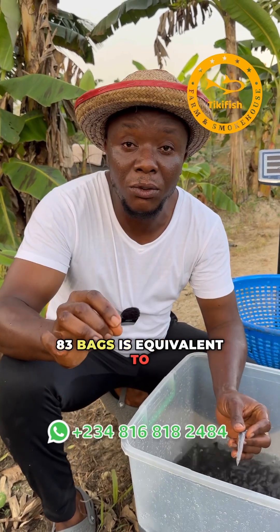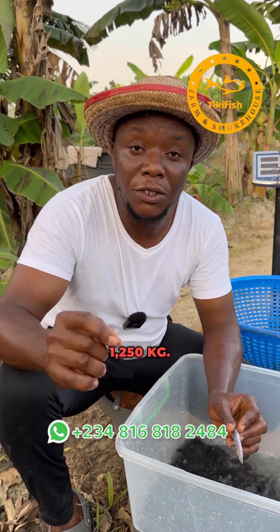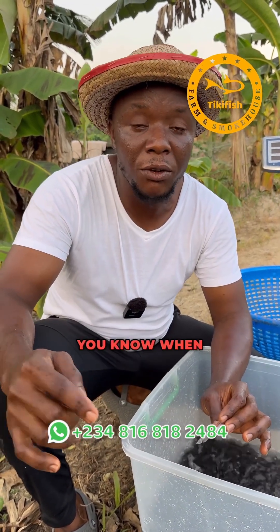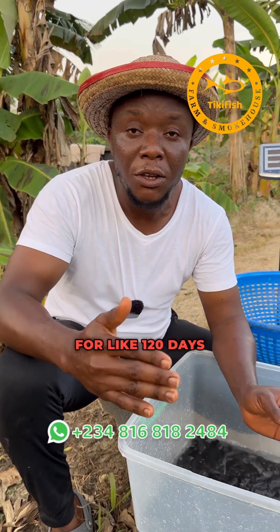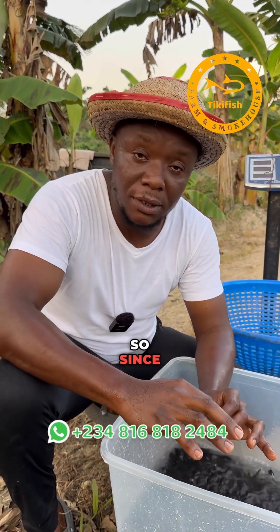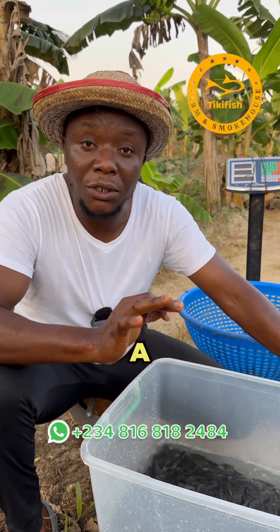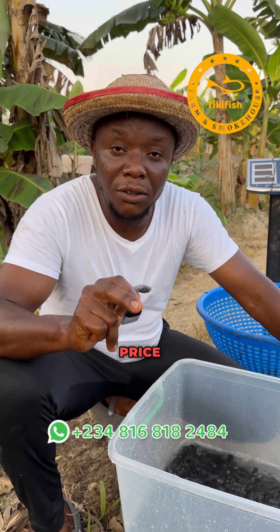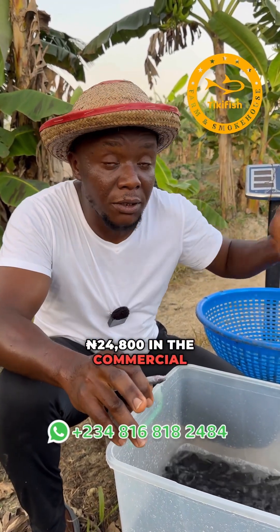I want to give them about 83 bags, and 83 bags is equivalent to 1,250 kg. The FCR I'm working with is 1.25 — when you are keeping fish for about 120 days, your FCR is always around 1.25. That means you'll need about 1,250 kg of fish feed to produce a ton of catfish. Since my target is to produce a ton from 2,000 pieces, we are budgeting 83 bags, and these 83 bags are sold at an average price of 24,800 Naira at the commercial feed store.